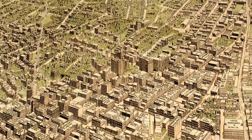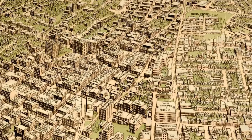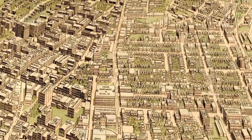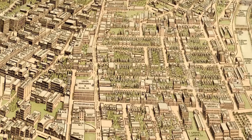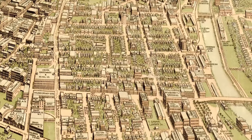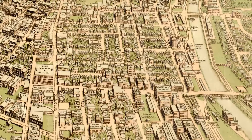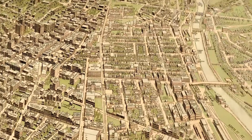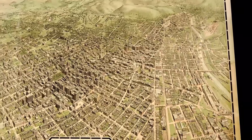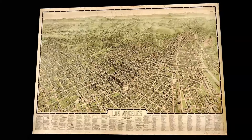As we swing back over downtown you can see the plaza at the top of your screen and Chinatown to the right of it. The residential area you're looking at now is currently the Los Angeles County Sheriff, the Central Jail and the Twin Towers Correctional Facility. And there you have it — Los Angeles in 1909. The population would have been about 320,000.